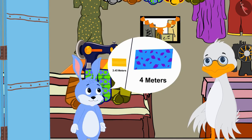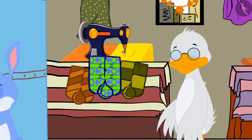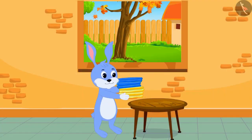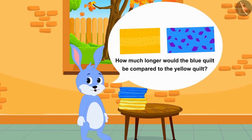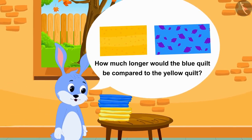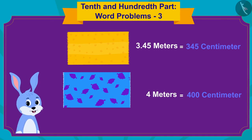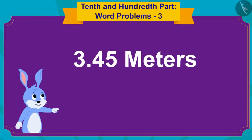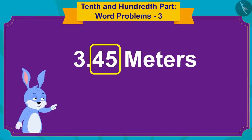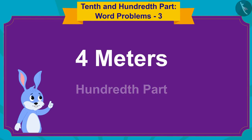The blue quilt would be 4 meters long. Bunny bought the cloth for his quilt from uncle and returned home. Bunny is thinking: how much longer would the blue quilt be compared to the yellow quilt? Let me find the answer by using the subtraction process.